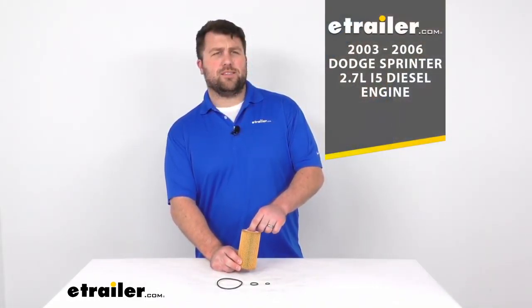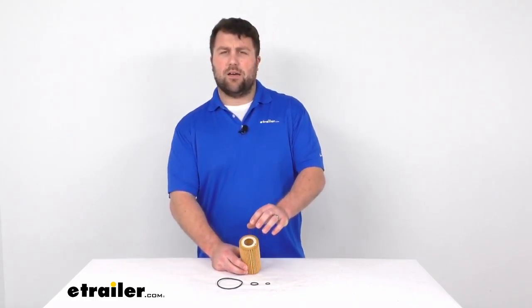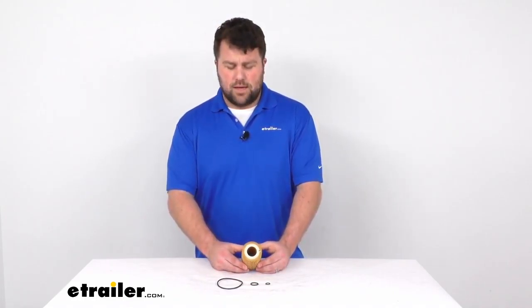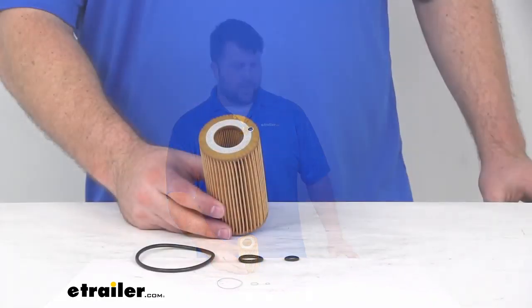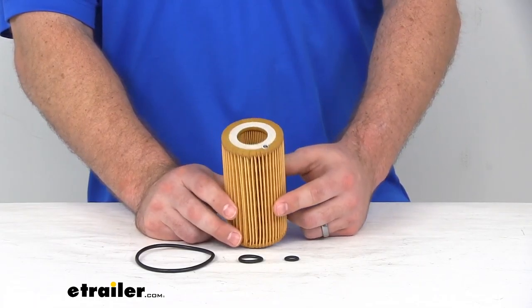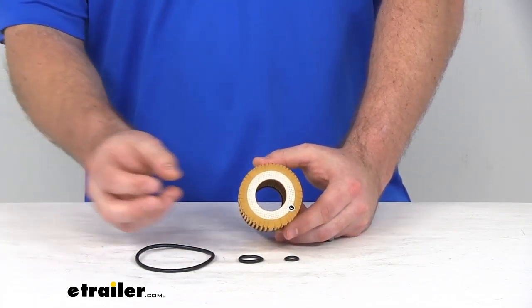Basically what an oil filter does, it's going to filter out any contaminants that are in your oil so that those don't get to your engine and potentially cause problems. It's going to allow your engine to work more efficiently and have less potential damage to it. You can see we've got a nice dense cellulose and glass blended media that's going to provide excellent circulation so the oil will be able to flow through, still get to your engine to provide all the oil that you need there, but it is going to capture all those particulates and contaminants.